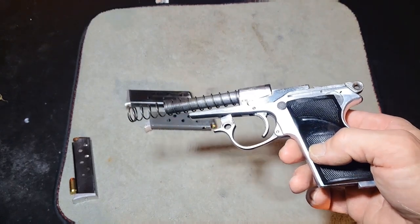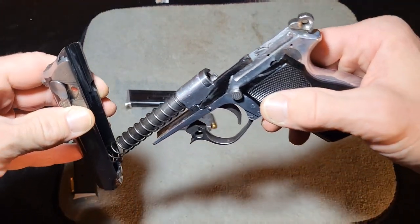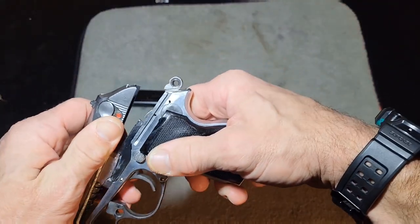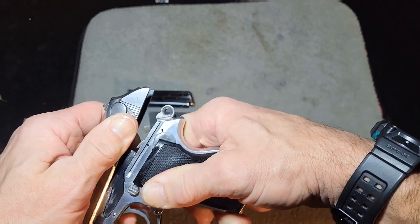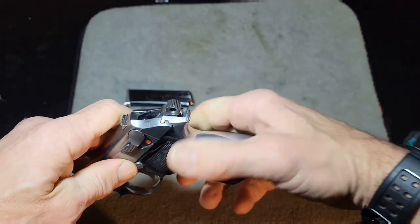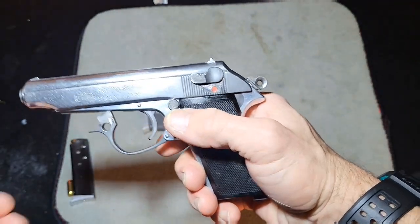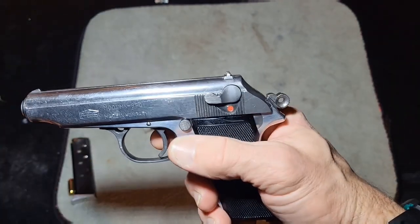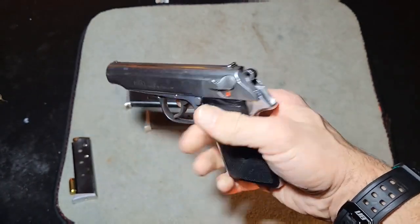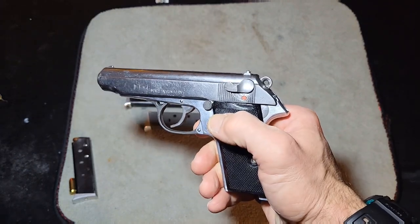Putting it back is just as easy, though this can be kind of tricky. You've got to pull her up and over, go all the way back, push down a little bit — you've got to push the hammer down and let your trigger back in. And you're good. Very, very easy.